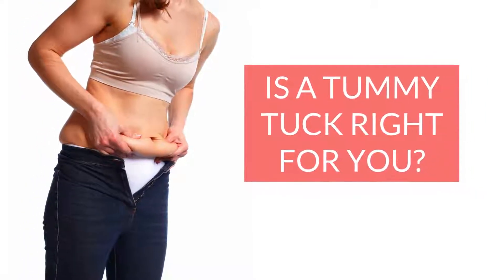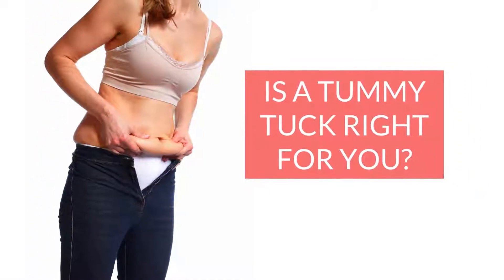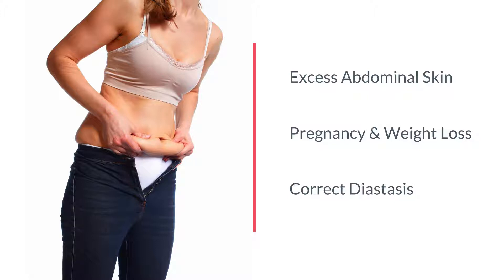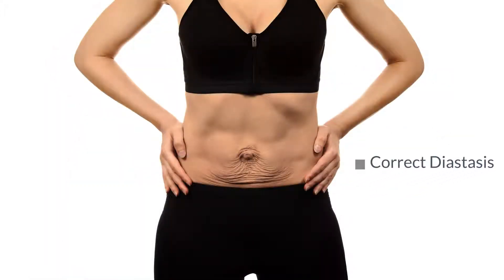Patients typically seek an abdominoplasty or tummy tuck because of concerns about excess abdominal skin, especially after pregnancy or significant weight loss. Patients also seek to correct diastasis or laxity of the abdominal muscles, which can often occur with pregnancy.